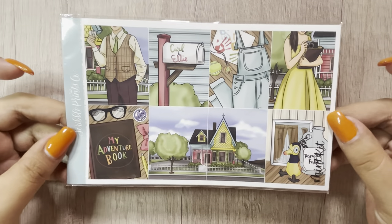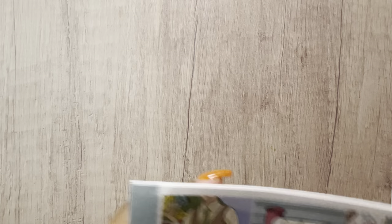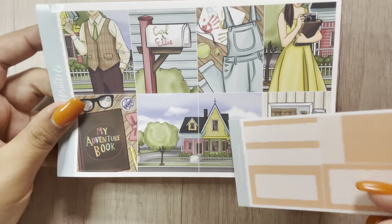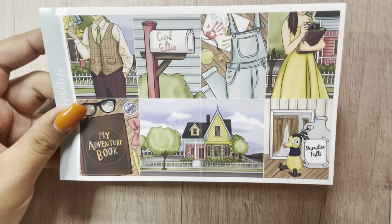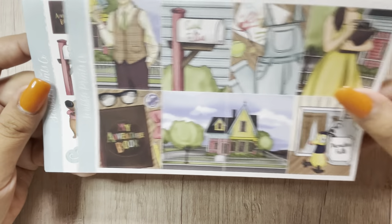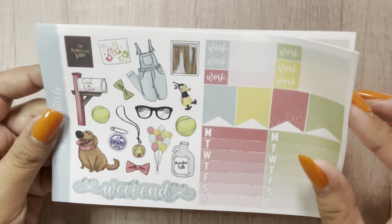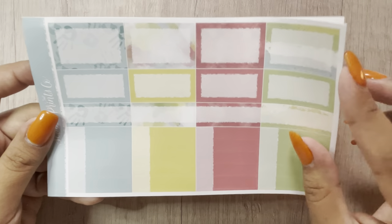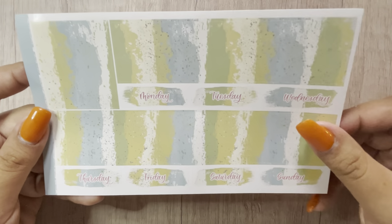And then we have the mini kit of Up. I did get this — I think last year — but I had to get it again. Up is one of my favorite Pixar movies. This was the freebie. The full boxes, deco, glitter headers, mini kit page, and bottom washi.